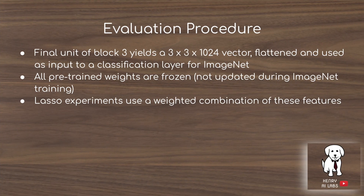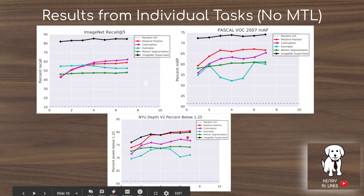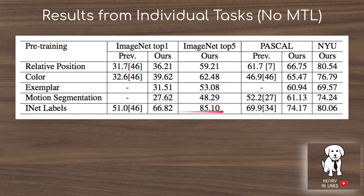The evaluation procedure takes the last block's features and tests both the shared-feature approach and the task-specific masked approach. Results from individual tasks with no multitask learning show that colorization performs best, though results are relatively similar across tasks. Notably, all tasks except depth prediction find ImageNet features not particularly useful. The full table shows performance on ImageNet top-1, ImageNet top-5, object detection, and NYU depth prediction.